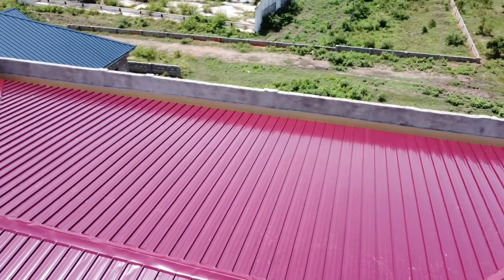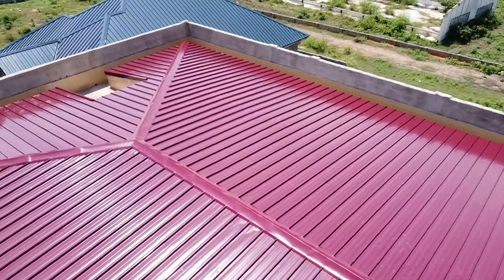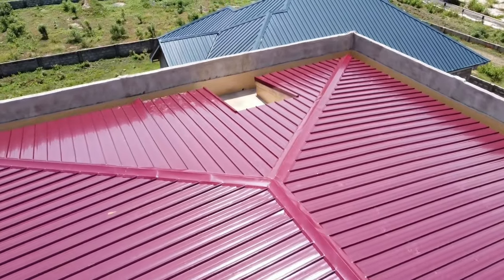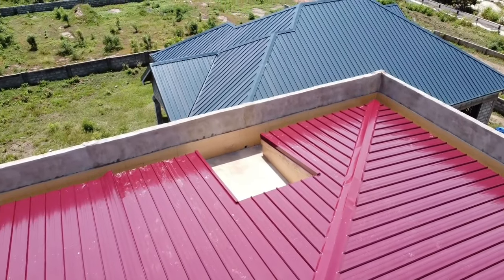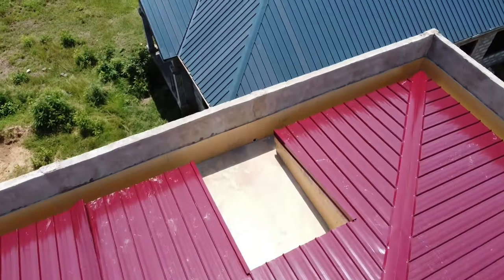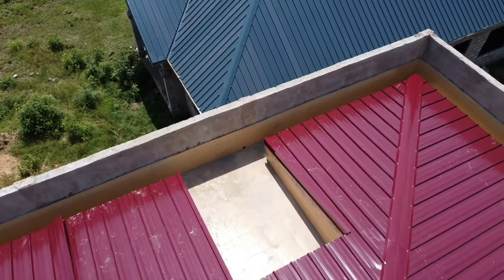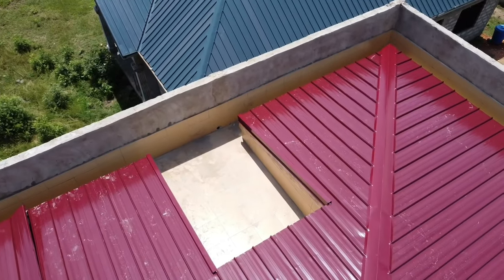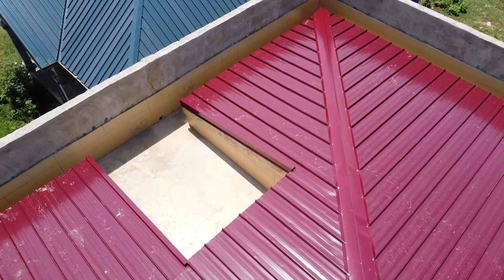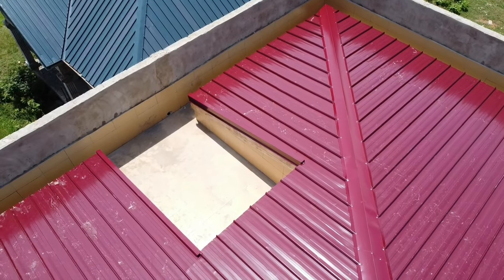I'll talk about the pros and cons, whether it's worth it, what you tend to gain when you do this kind of roofing, the cost, what problems are associated with it, and I'll give my verdict on whether I recommend people to do this type of roofing. I must say that there are different kinds of secret roofing types.